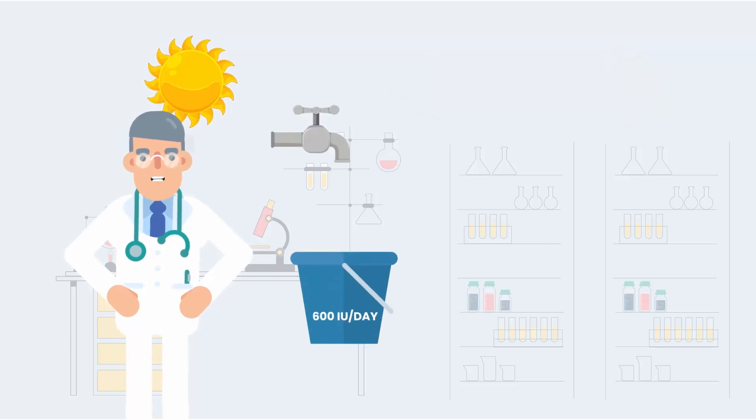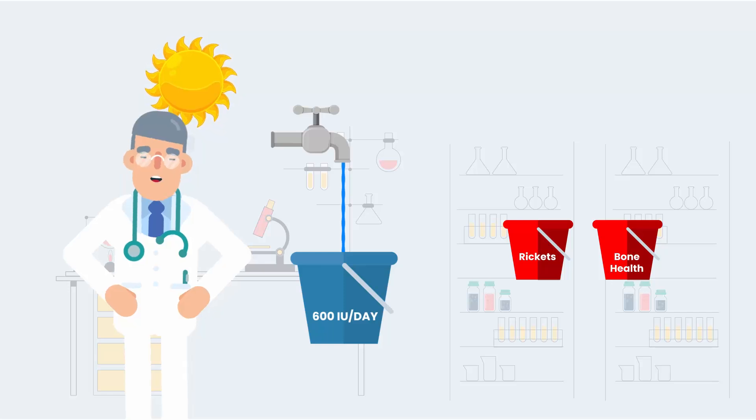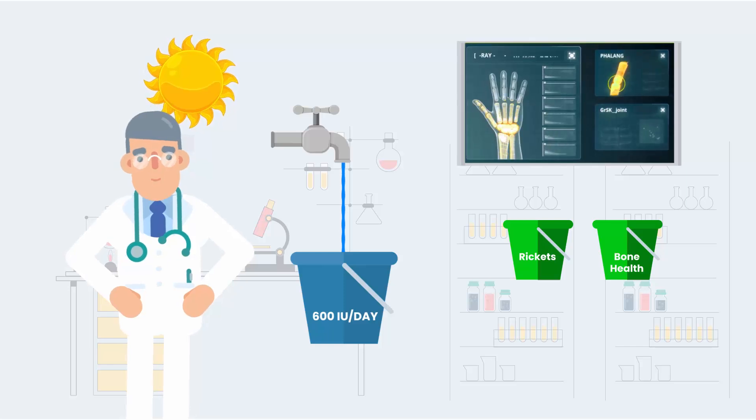These buckets represent your body's absorption of vitamin D. The first job of vitamin D is to help your body absorb dietary calcium. This helps your bones be strong and healthy.